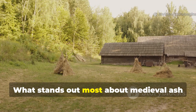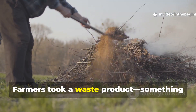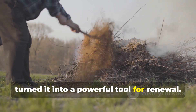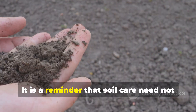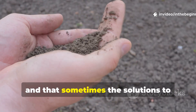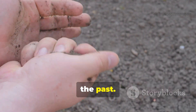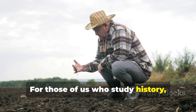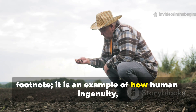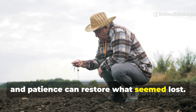What stands out most about medieval ash dressing is its elegance. Farmers took a waste product, something that would otherwise be swept aside, and turned it into a powerful tool for renewal. It is a reminder that soil care need not always rely on costly inputs, and that sometimes the solutions to modern problems lie in the practices of the past. For those of us who study history, this is more than an agricultural footnote. It is an example of how human ingenuity, close observation of nature and patience, can restore what seemed lost.